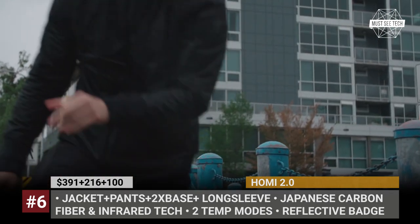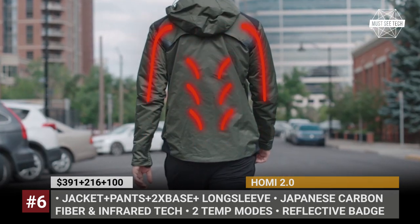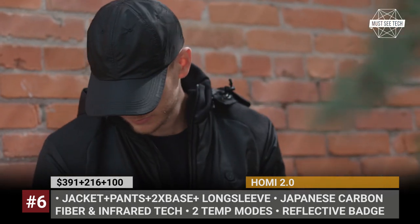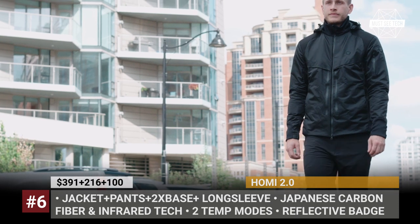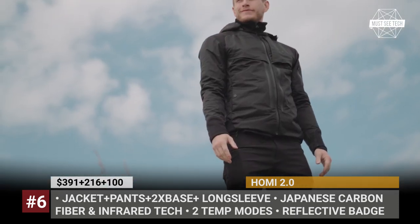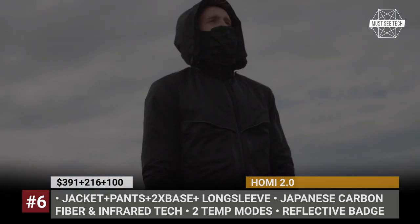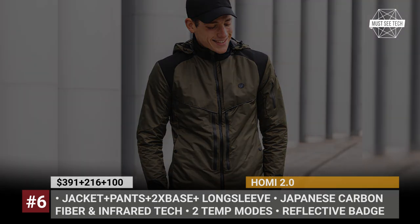Both the jacket and pants have two temperature modes and can warm to 42 or 46 degrees Celsius through adjustable heat pads — three in each garment. The jacket features Thinsulate 3M lining, reflective badging, and a built-in face mask with a magnetic closure. There are also ventilation sleeves for warmer temperatures, and the Series 2.0 is water-repellent, wind-proof, and UV protective.